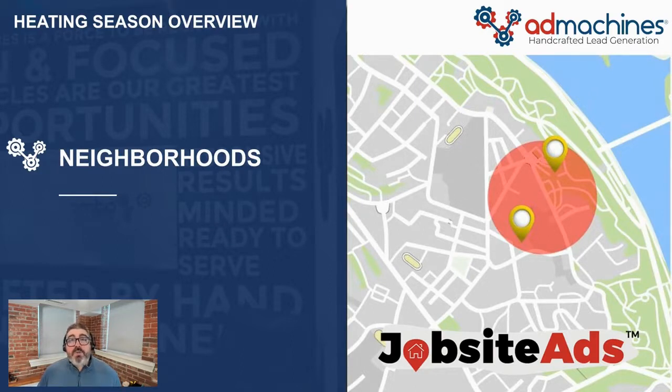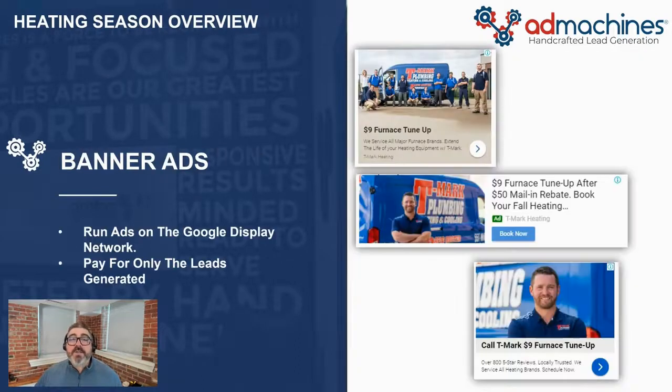And finally, we look at the neighborhoods where you recently completed jobs, and we launch geofencing campaigns using our proprietary job site ads program, and we target the neighbors of your best customers. This is a great way to really penetrate your backyard market and own it, especially if your trucks are wrapped and you have great brand awareness in certain areas.